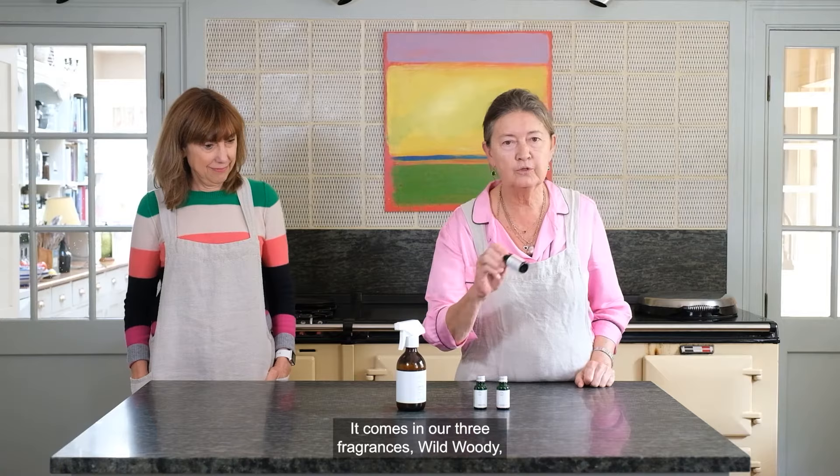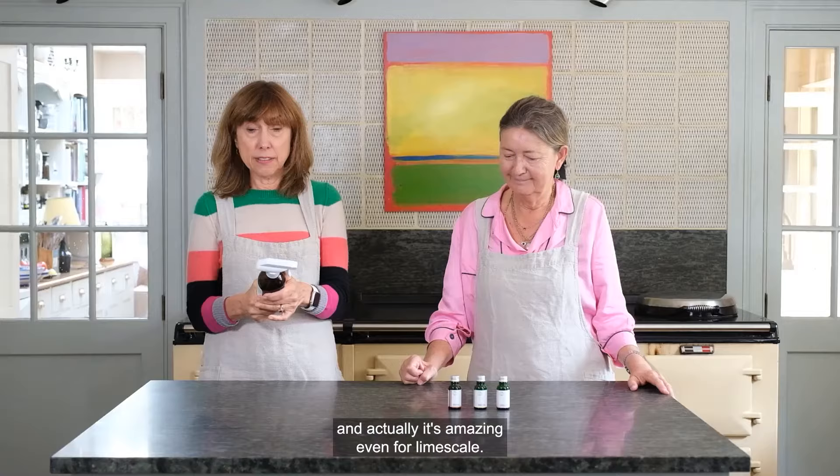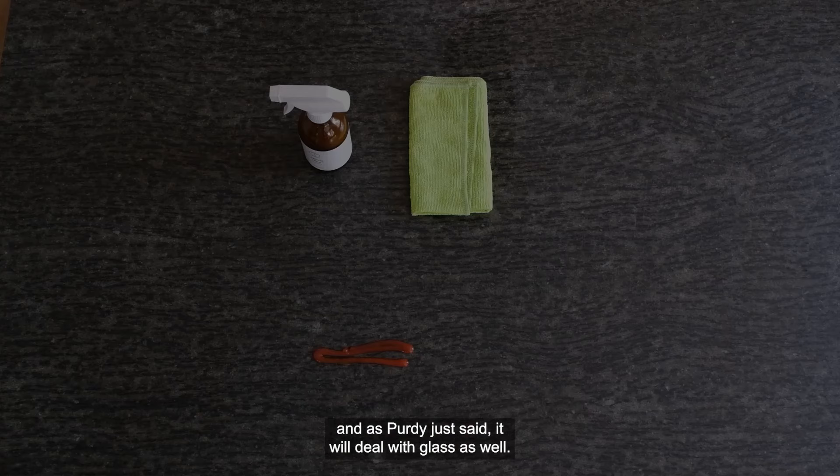It comes in our three fragrances: Wild Woody, Charlotte's Floral, and our Original Citrus. What we love about this is it cleans through grime and dirt, and it's amazing even for limescale. So it's a product you can use from top to toe in your house and you only need one product to do it, and it will deal with glass as well.